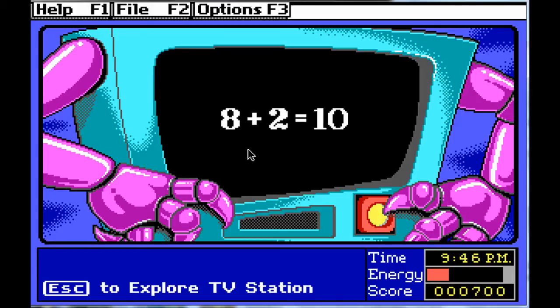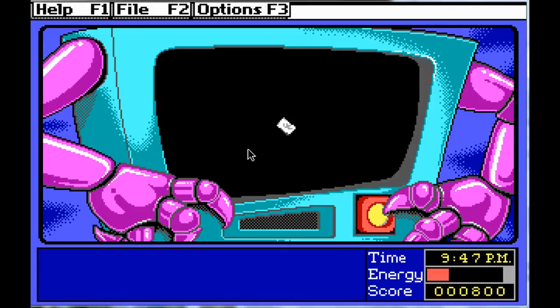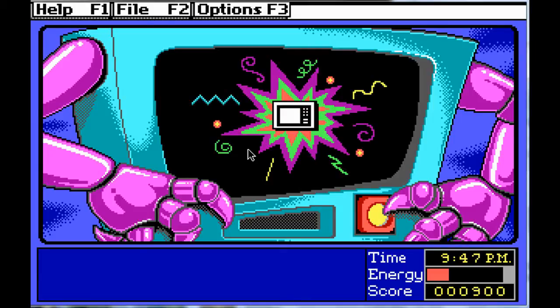Eight plus two is ten. Twelve minus five is seven. So we now have two codes.